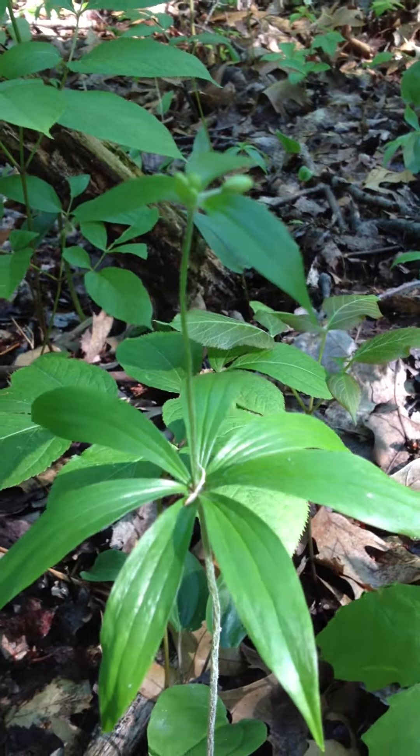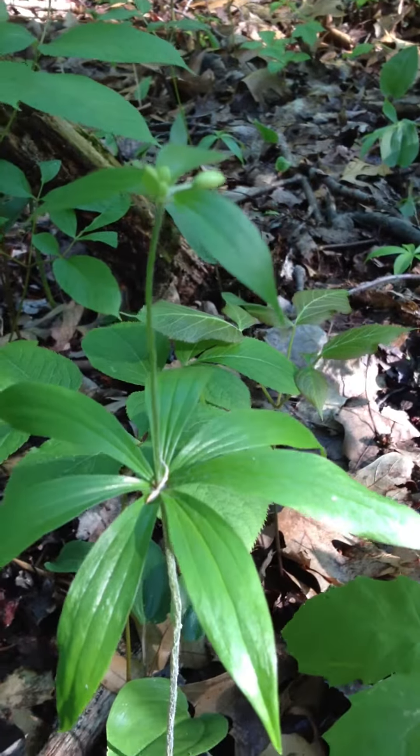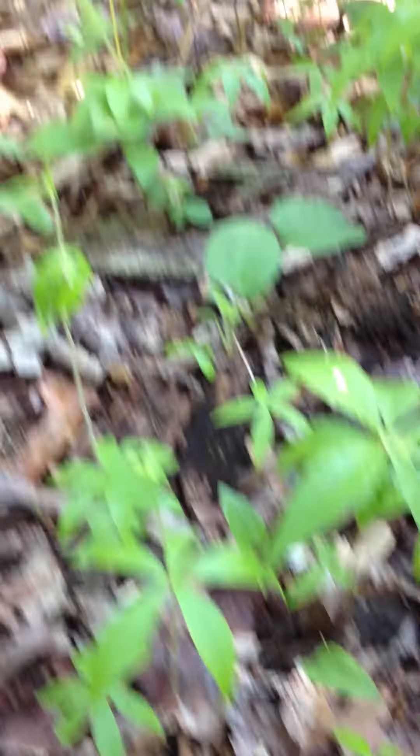In this area, I'm surprised — I've never come across this many in one location — but there are numerous, numerous specimens. They're all over in this area. It's pretty much blanketed with it.